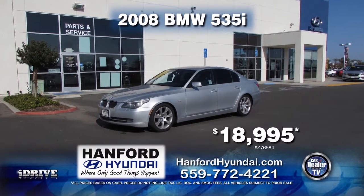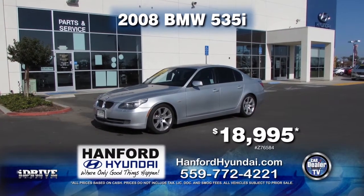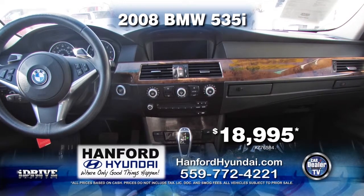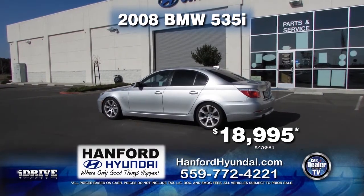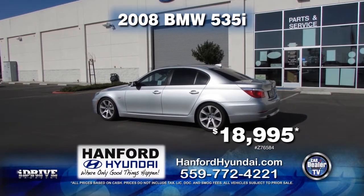Hanford Hyundai brings you a 2008 BMW 535i. It's equipped with an automatic transmission, leather interior, moon roof, fully loaded. Get this for only $18,995.